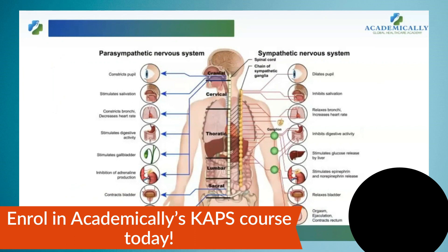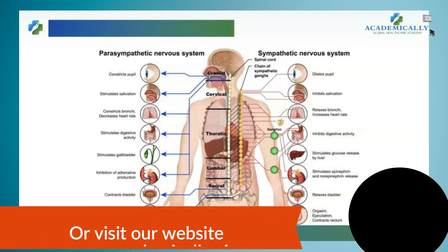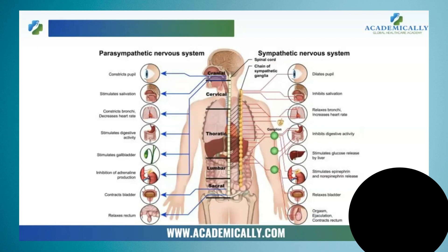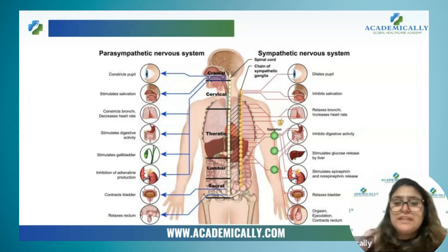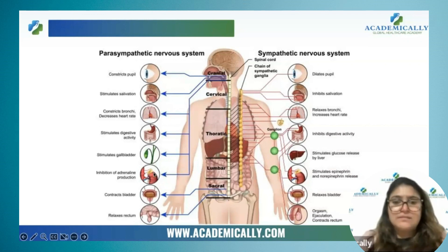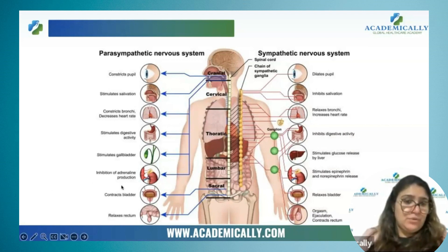A student asks: organs receiving only sympathetic innervation is the kidney, but here both sympathetic and parasympathetic functions are listed for the kidney — specifically inhibition and stimulation of epinephrine or adrenaline production. The instructor clarifies: kidney is not producing epinephrine. Kidney produces renin. The structure producing adrenaline is the adrenal medulla, not the kidney. So that part of the diagram refers to the adrenal medulla.